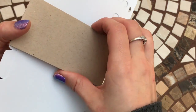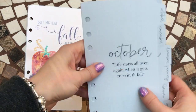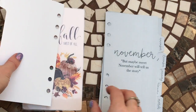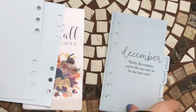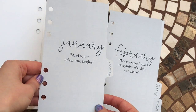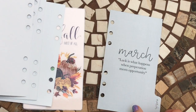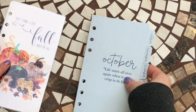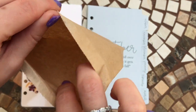Then we have some dividers: October with a quote, November with a quote, December, January, February, and March. So I think that was everything we got in this month's Ring Bound Bundle.